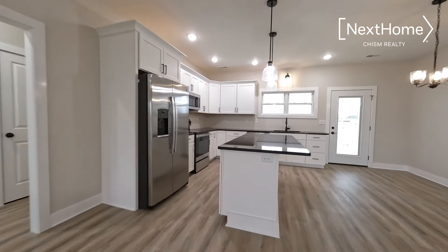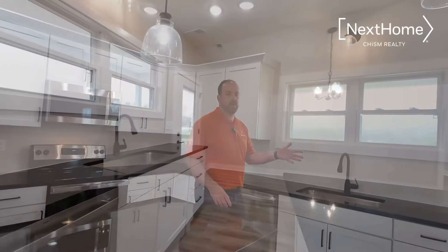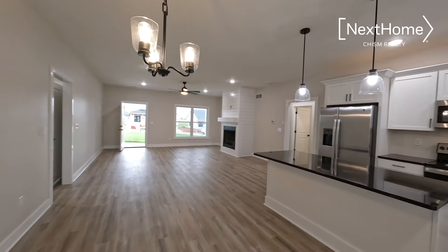In the kitchen you'll find a large granite countertop island, lots of cabinet space, stainless steel appliances, and an eat-in area for your kitchen table.